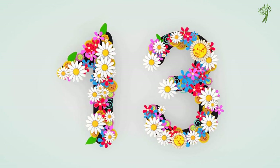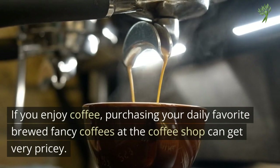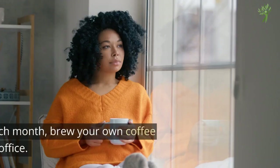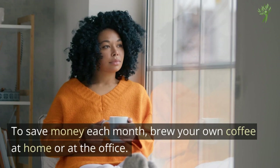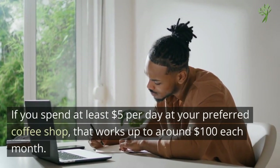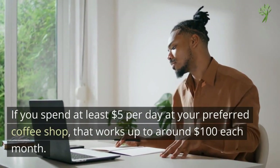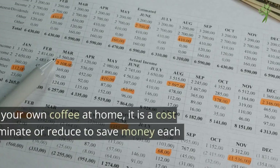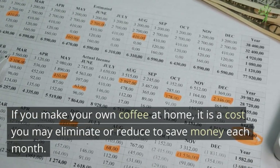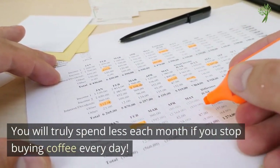Number 13: Take Out Coffees. If you enjoy coffee, purchasing your daily favorite brewed fancy coffees at the coffee shop can get very pricey. To save money each month, brew your own coffee at home or at the office. If you spend at least $5 per day at your preferred coffee shop, that works out to around $100 each month. If you make your own coffee at home, it's a cost you may eliminate or reduce. You'll truly spend less each month if you stop buying coffee every day.